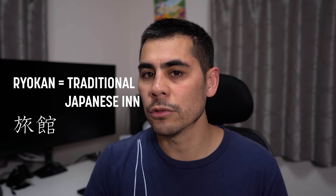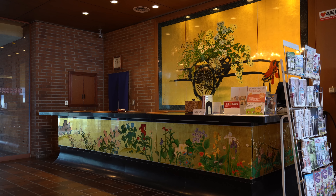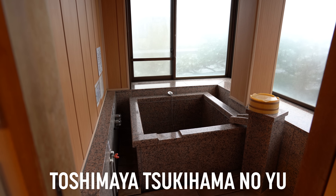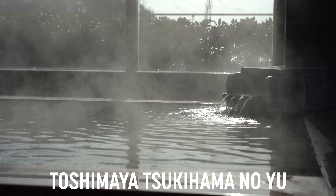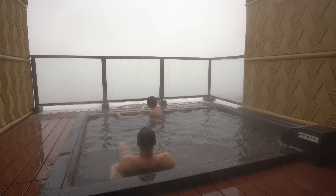Ryokan is like a traditional Japanese inn, and these places are a lot pricier because they'll usually feed you dinner and breakfast. The service is great and they almost always feature onsens as well. Sometimes you can have them inside your actual room if they're fancier, or sometimes they're general public ones, and sometimes there are family ones you can rent out.